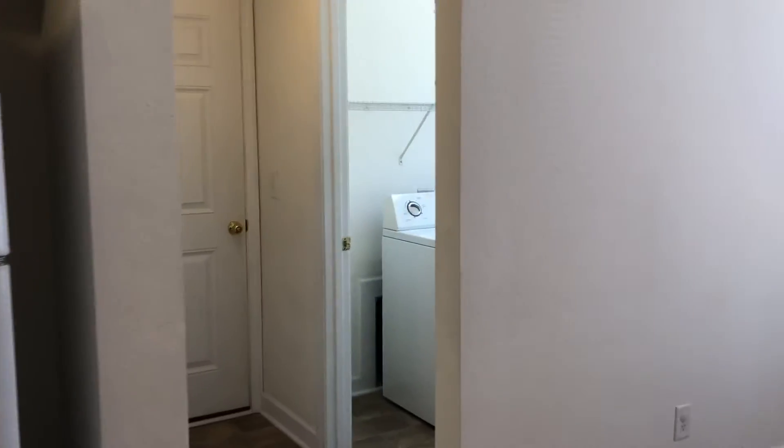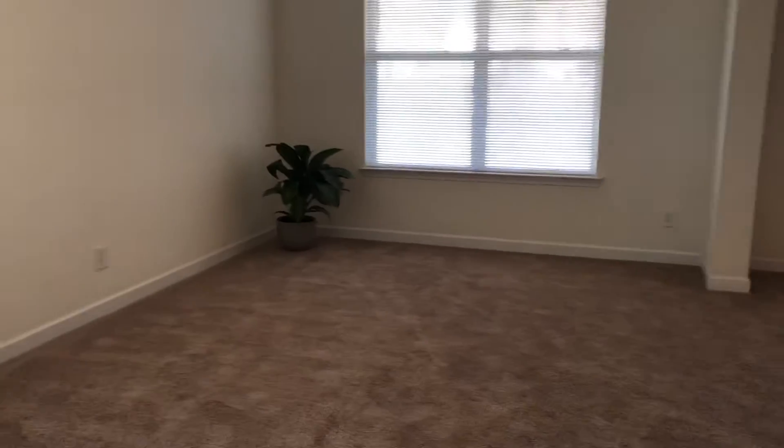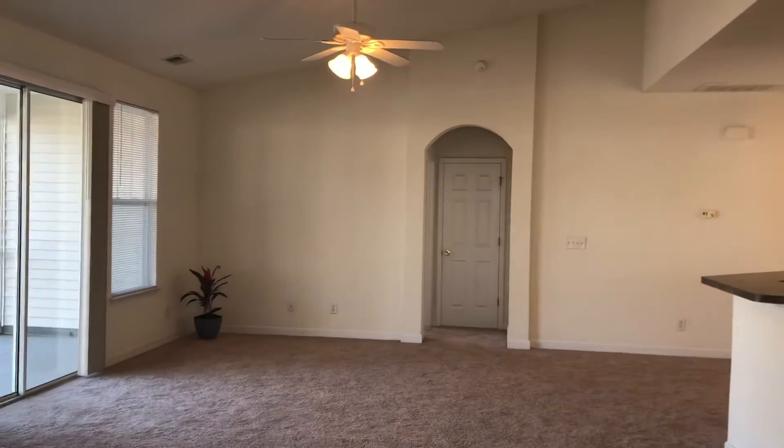You have a laundry room, and that door goes to the garage — a two-car garage. This is your breakfast area, then you walk into the dining area. You have vaulted ceilings in the living room.